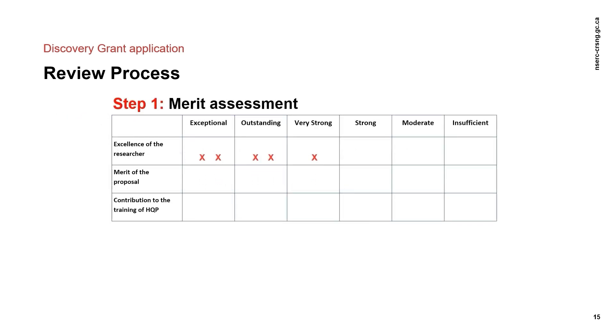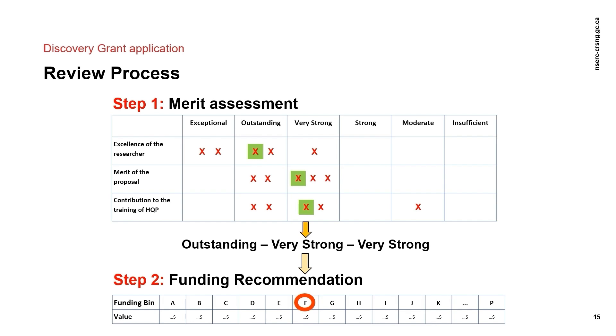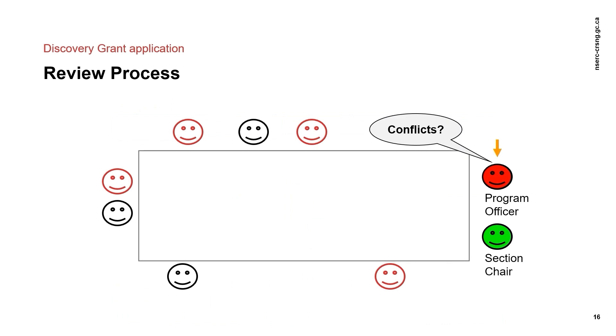The animation on the slide represents an example of a possible outcome of the subsequent funding recommendation. As you can see, each of the five voting members submits their vote for each of the three criteria. For a normal five-vote situation, the outcome is the median score — for example, the third score when ranked from highest to lowest. In this example, the applicant receives a final score of outstanding, very strong, and very strong. Applications are then grouped in a funding bin in levels of similar merit, determined by the combination of an applicant's rating for the three selection criteria. Each funding bin is assigned a value consistent within each evaluation group.